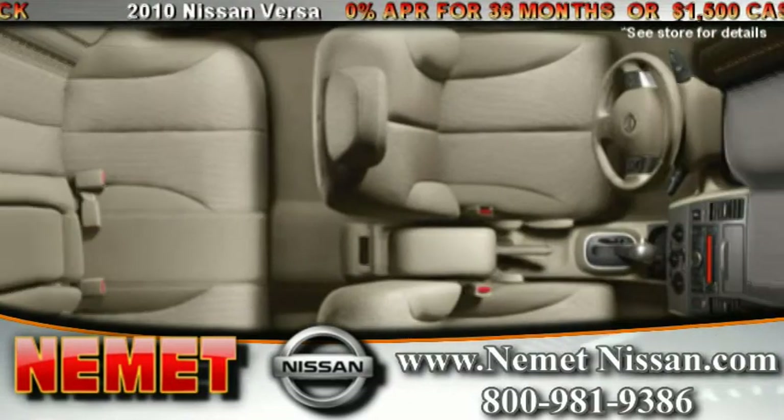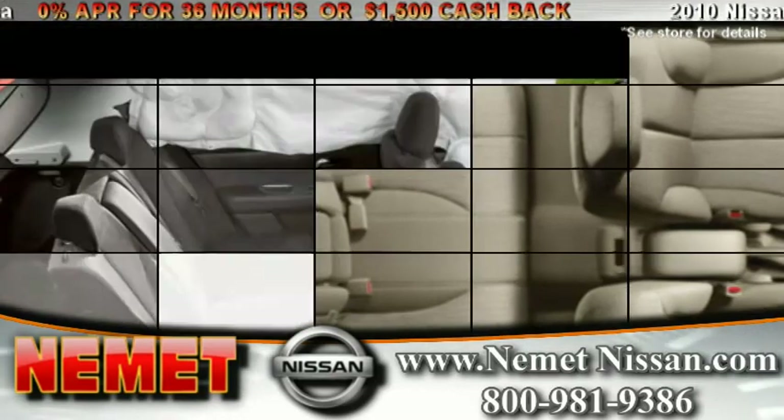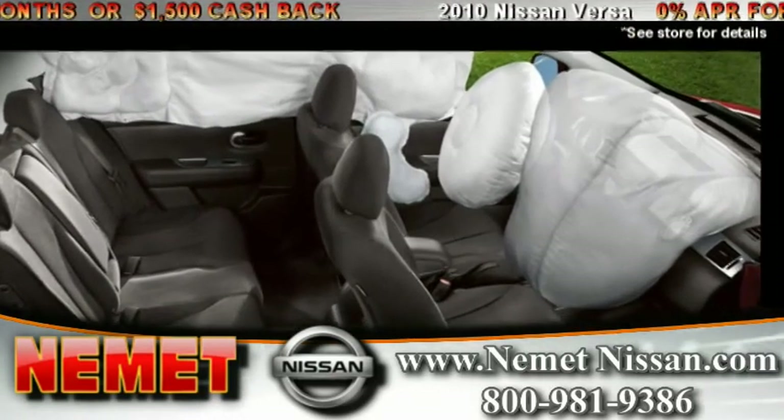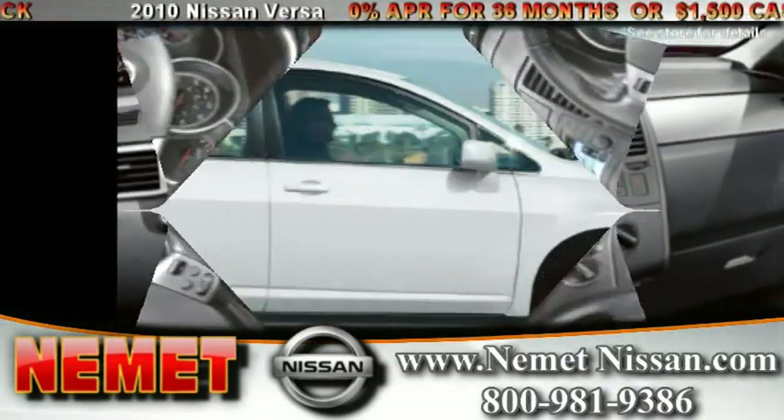Other great features of the Nissan Versa include ample rear seating space to easily accommodate adult passengers, six standard airbags, ripple control shock absorbers, and vehicle speed sensitive electric power steering.